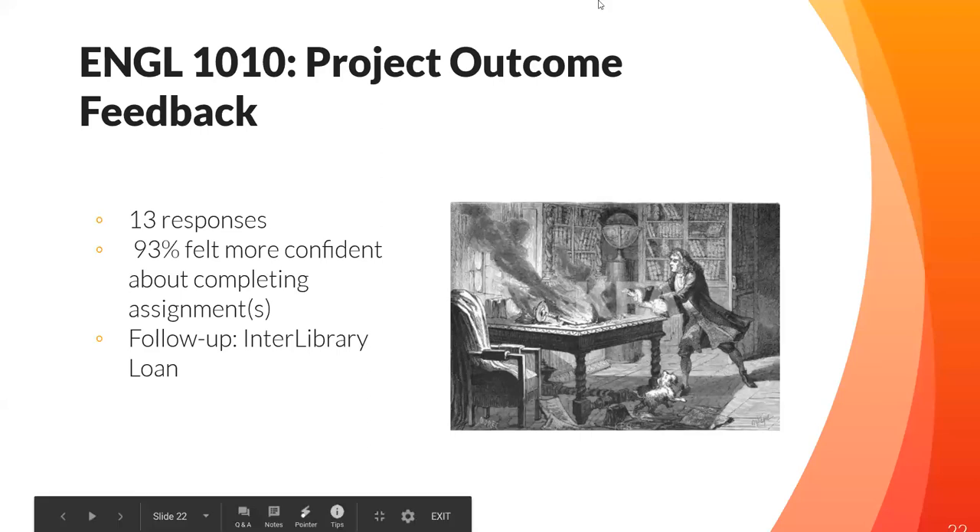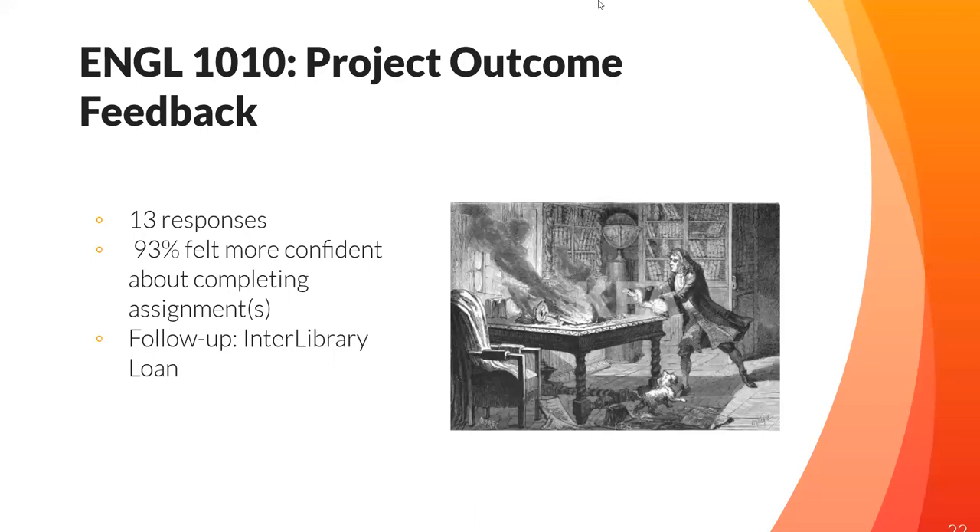The feedback from this session showed a 100% response rate — 13 responses — and 93% of students felt more confident about completing the assignment, which involved finding different types of resources and beginning to brainstorm for the research process. Based on the feedback, students needed follow-up on interlibrary loan. The quick turnaround of survey results meant I could coordinate directly with the professor by email, directing students to library web pages detailing how to set up an interlibrary loan account.